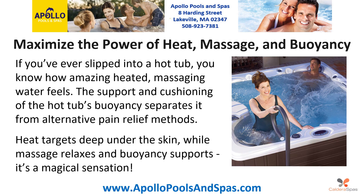Maximize the power of heat, massage and buoyancy. If you've ever slipped into a hot tub, you know how amazing heated massaging water feels. The support and cushioning of the hot tub's buoyancy separates it from alternative pain relief methods. Heat targets deep under the skin, while massage relaxes and buoyancy supports. It's a magical sensation.